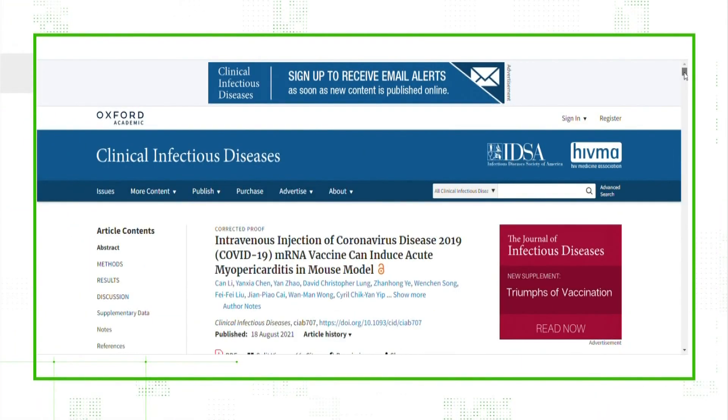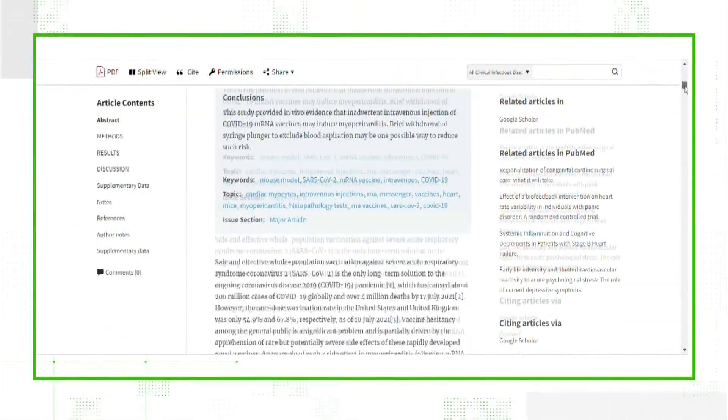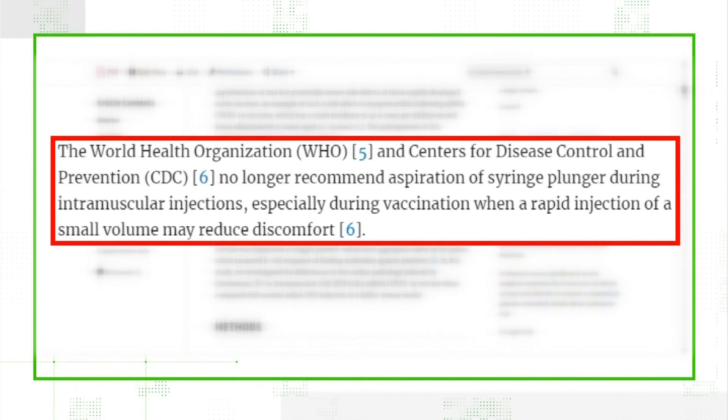The Infectious Diseases Society of America states that the World Health Organization and the CDC no longer recommend the aspiration of a syringe plunger during intramuscular injections. The best practice is not to aspirate.